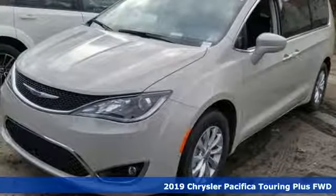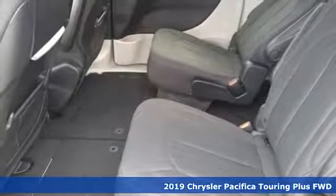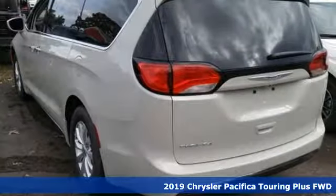Here's a new 2019 Chrysler Pacifica. Get into a Chrysler and let's do great things together. It comes with great features you'll love.